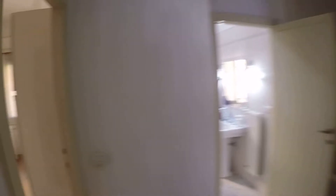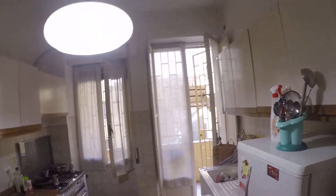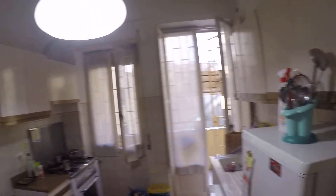Bedroom number one, which we cannot see at the moment, is the largest one. You can see the proportions on our floor plan on the website.